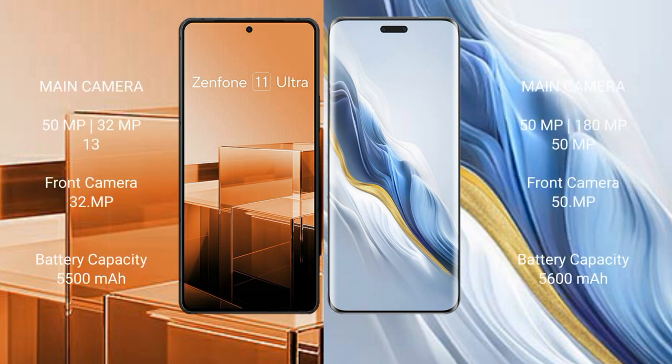Asus Zenfone 11 Ultra features a rear triple camera setup: 50-megapixel main, 32-megapixel, and 13-megapixel sensors, with a 32-megapixel front camera.